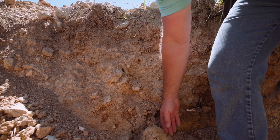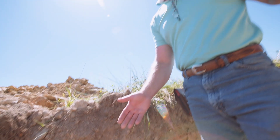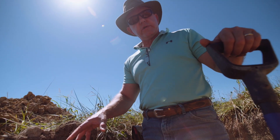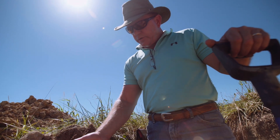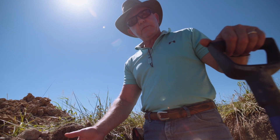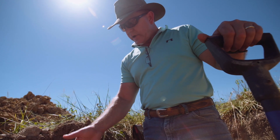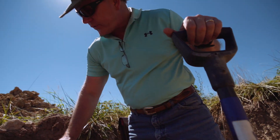As we place roots deeper and deeper in the ground, we're doing a whole host of things. One is obviously we are creating channels for water to penetrate much deeper in the soil. Roots have associations with microbes, as we know. And so as we put roots deeper in the ground, we're actually building a much bigger house for our microbes.